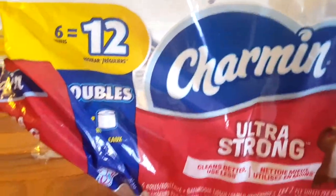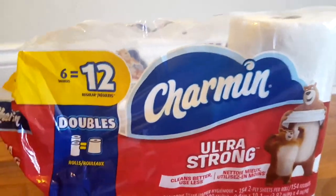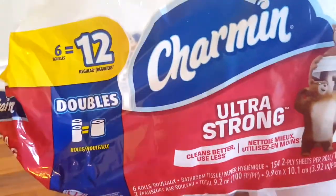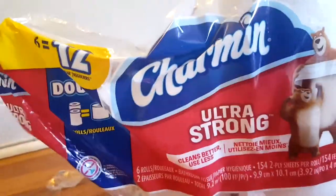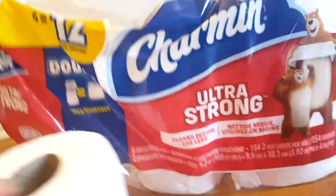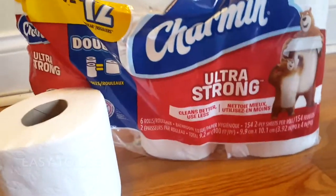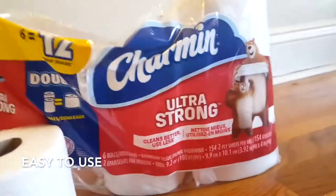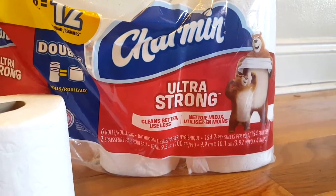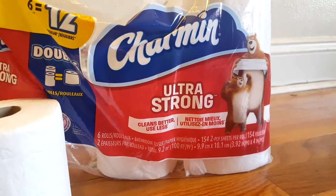Hello! Today I'm going to talk about the Charmin Ultra-Strong Toilet Paper. Toilet paper is really important to have on hand when you're going to the bathroom. I find it to be an essential item to have in your bathroom. It's good for hygiene and it's definitely an essential sanitary product.